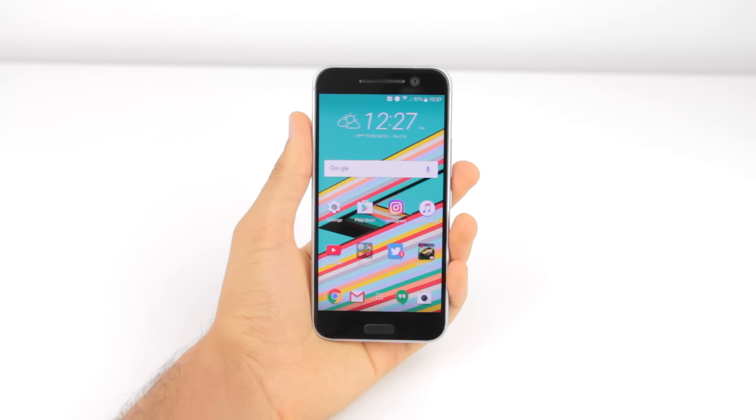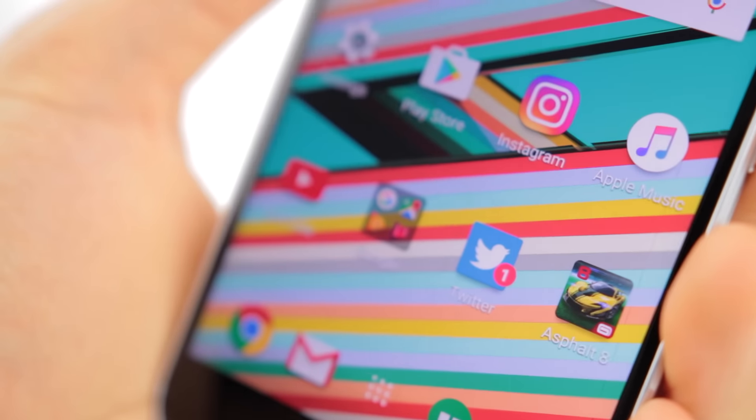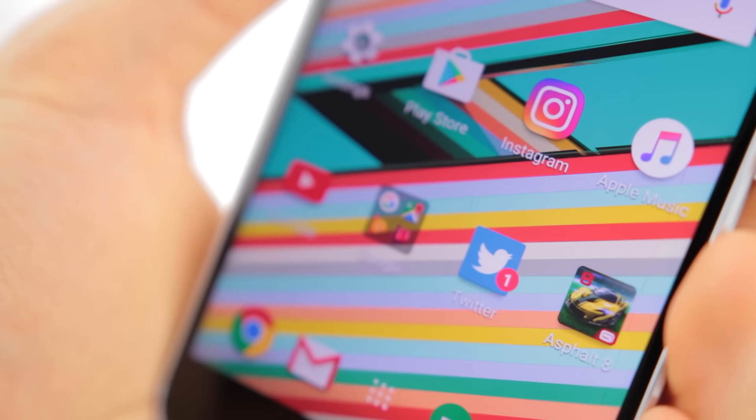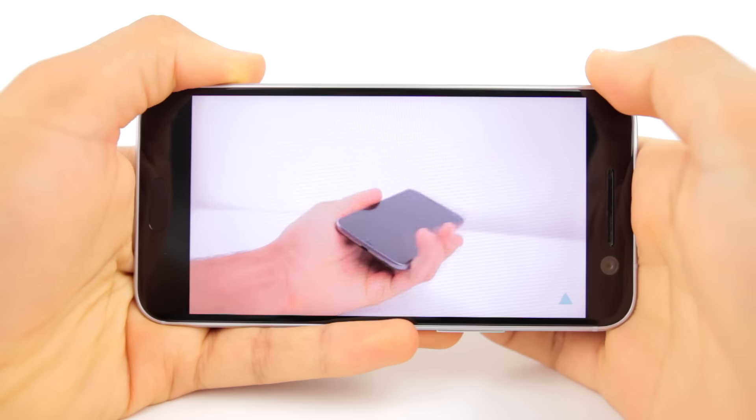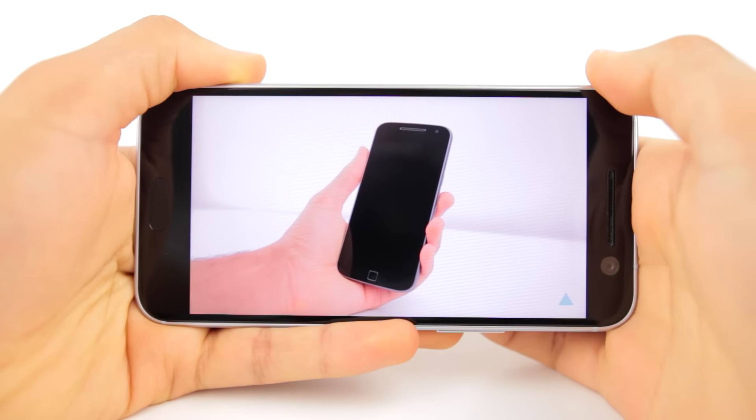The screen of the phone is beautiful too. It's 5.2 inches, Quad HD, and LCD 5. It looks amazing, with vibrant colors and dark blacks. However, it doesn't get too bright and has a slight pinkish tint at certain angles. But besides that, the beautiful wallpapers and any content you play on it looks great.